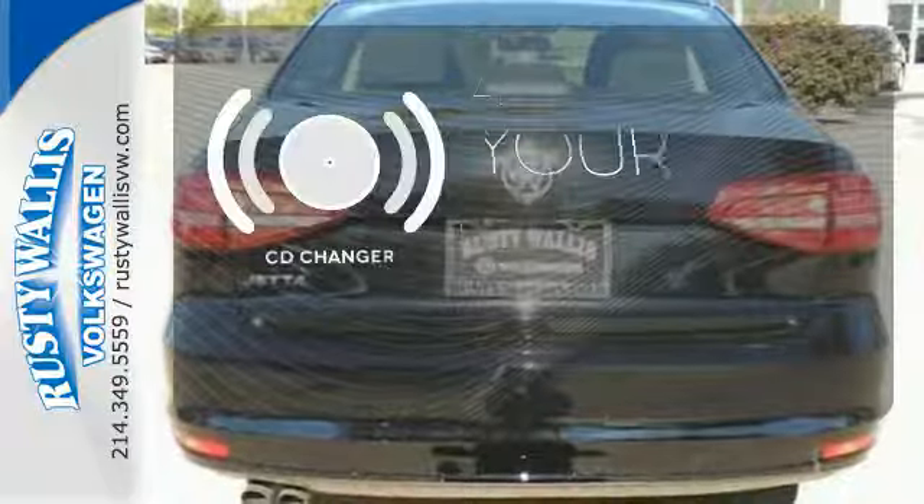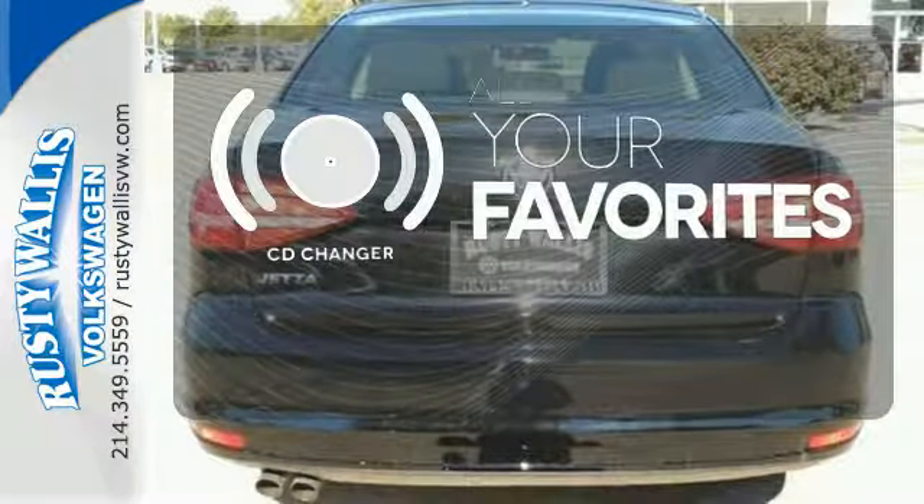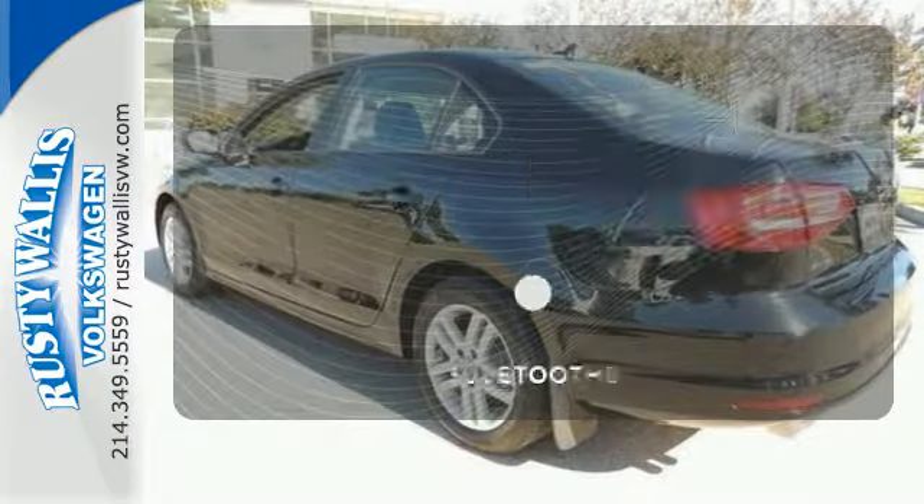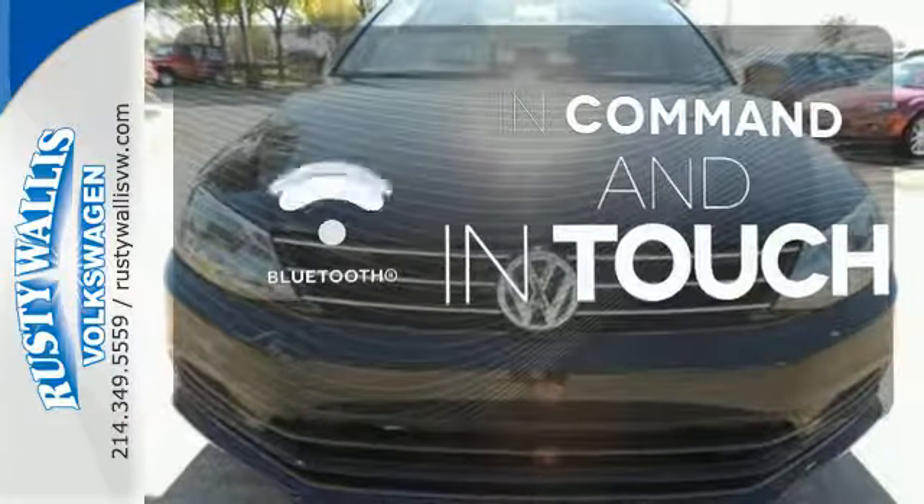The CD changer lets you change things up for the perfect soundtrack. Hindsight is 20-20 with the backup camera. Keep your hands on the wheel and eyes on the road with Bluetooth.